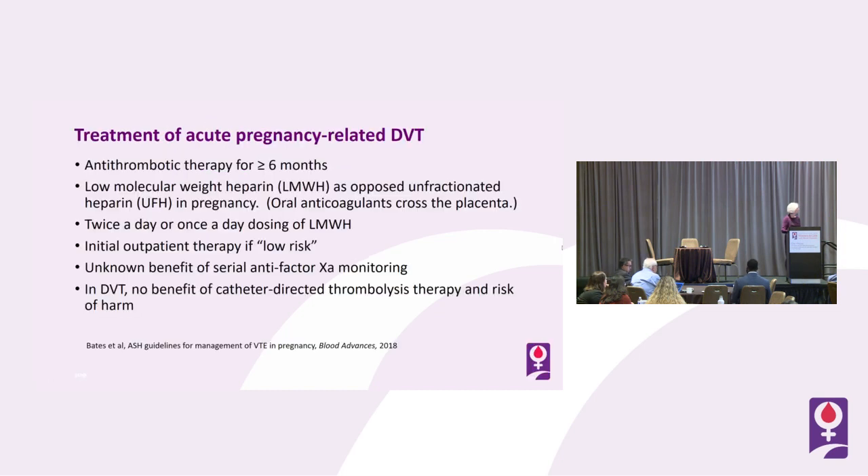How do we treat it? We have good consensus from the American Society of Hematology guidelines for thromboembolism in pregnancy. They include antithrombotic therapy for at least six months — many providers will continue throughout the duration of pregnancy and for at least six weeks up to three months postpartum. Low molecular weight heparin is preferred over unfractionated heparin.